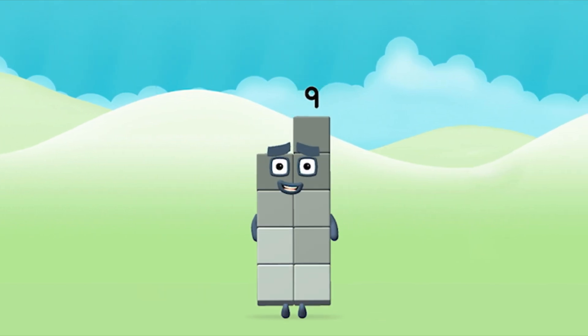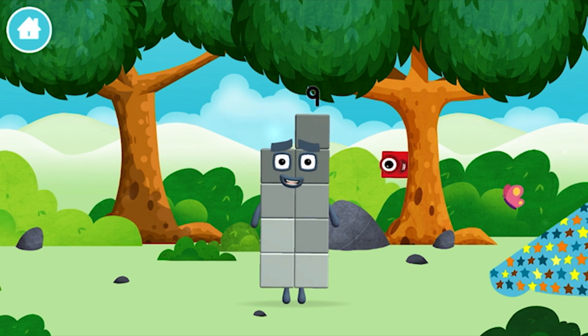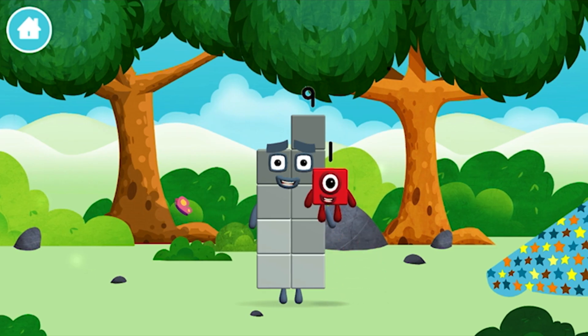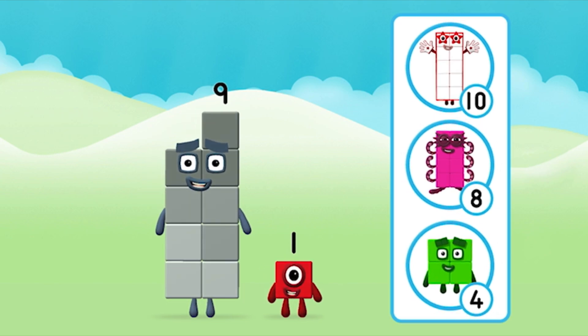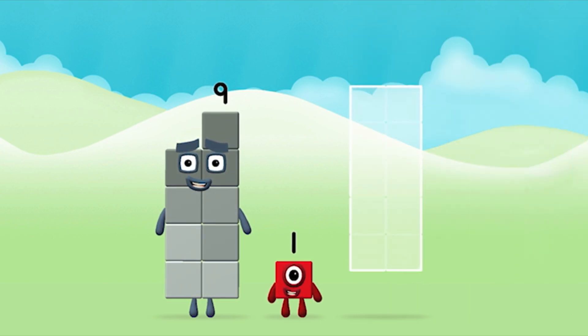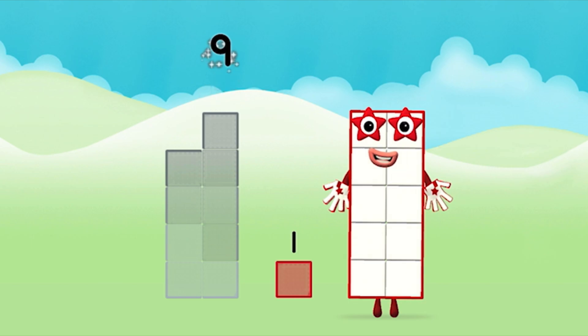Great! You made number block 9. You made a new number block. Which number block is this? What number block can you make by adding these two together? Well done! You were right! Can you add the number blocks together? 9 plus 1 equals 10.